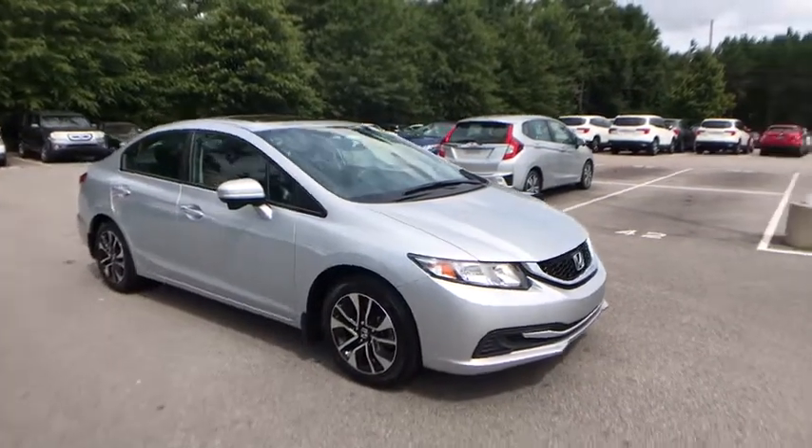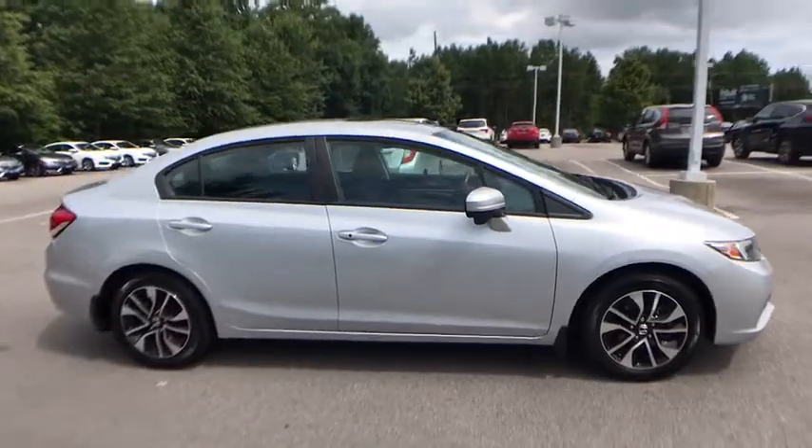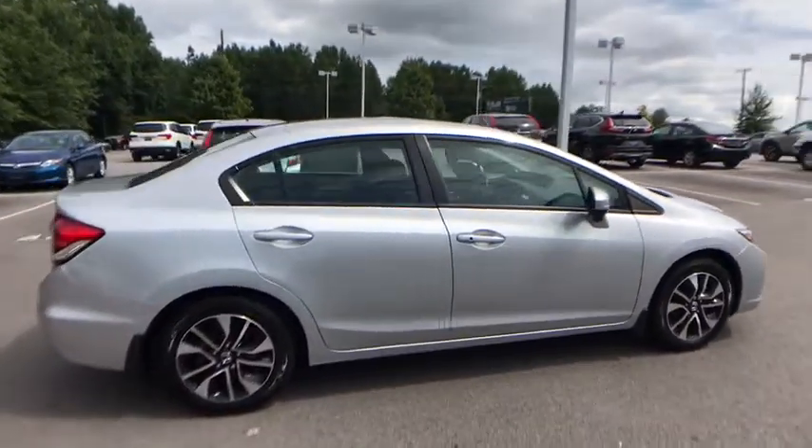The 2014 Honda Civic. Practical, with awesome gas mileage and incredibly reliable. This vehicle has less than 45,000 miles.